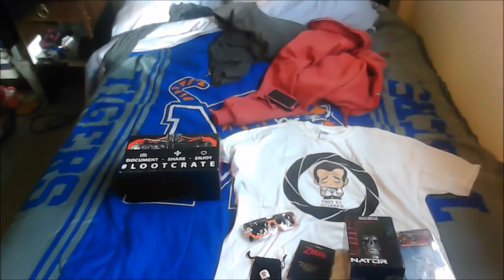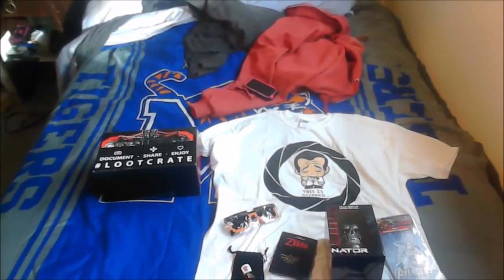And an Avengers Age of Ultron car decal. Well then, this is it. Not a bad haul for fifteen bucks.